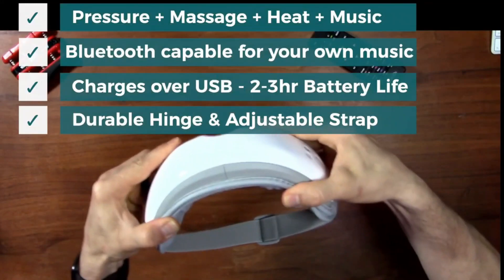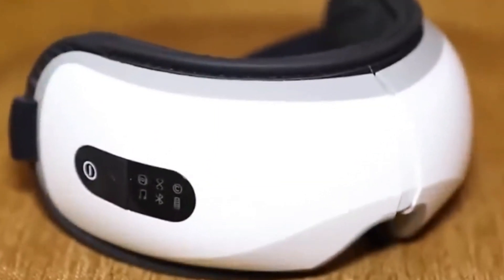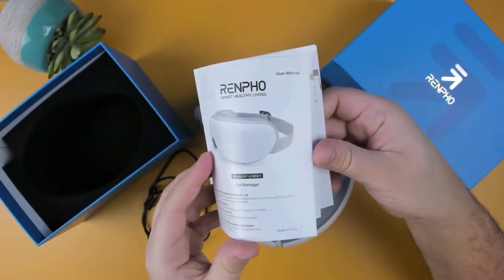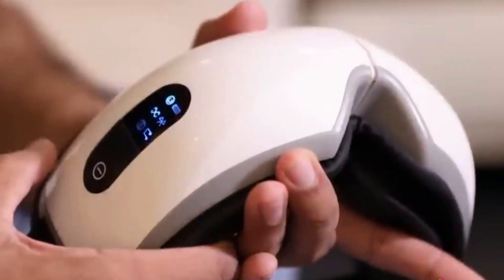RNPHO Iris One eye massager with heat: this popular warm eye mask might help you sleep if you have trouble at night. Over 21,000 people have given it good reviews for its compression and massage features, which can quickly relax you and help you fall asleep. It also has built-in speakers that let you listen to relaxing sounds while you sleep.